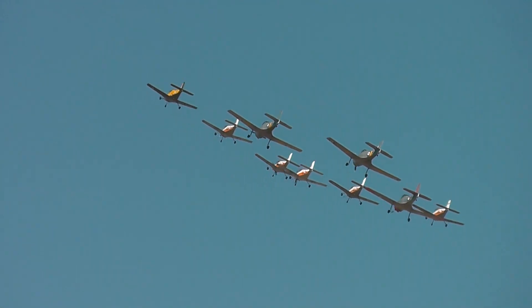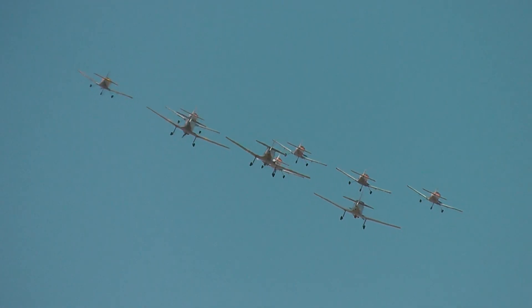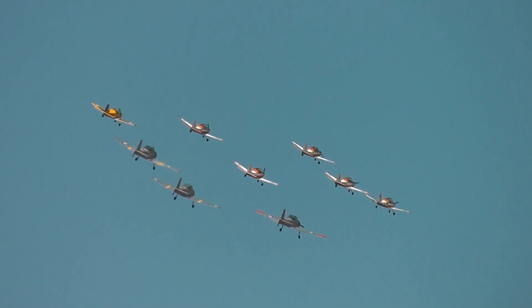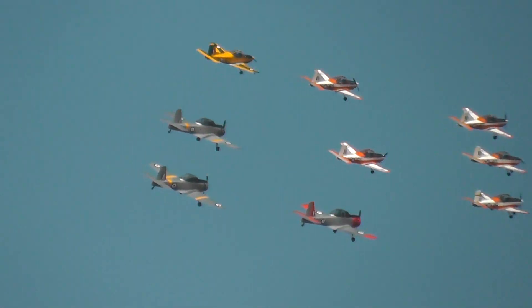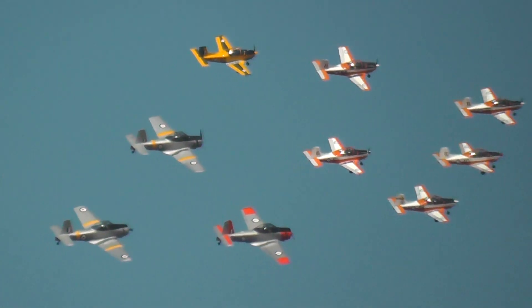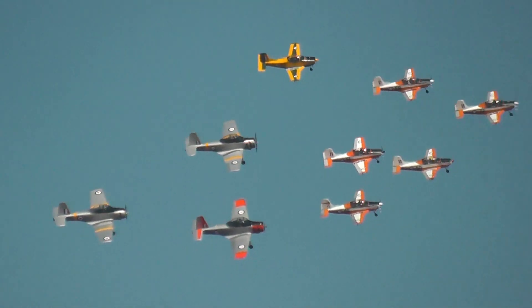A combination of two different types of aircraft in this formation: the little fellas, the CT4s, and the larger aircraft, the Winjeel. Both share a similarity in that the tandem configuration — the student will be sitting beside the instructor — which is a little bit different to how the instructor and student sit in the PC9 or even the Hawk 127.